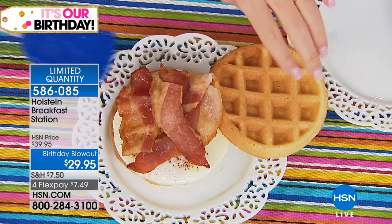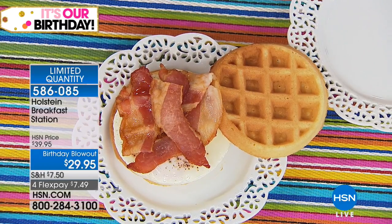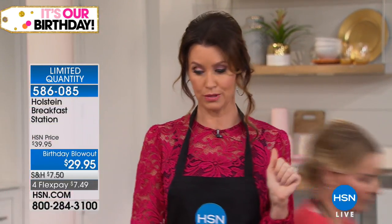It's $29.95 — you're saving $10 today — but very limited in the amount we have. This is our final quantity for our birthday celebration. We want you to be able to get this home before all of them are sold out. Once these are gone, they're gone. Everybody loves all the different Holstein makers.